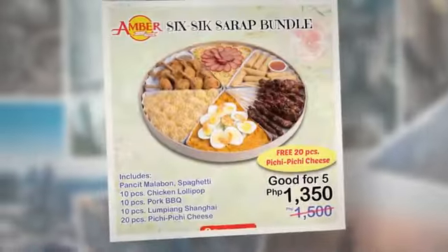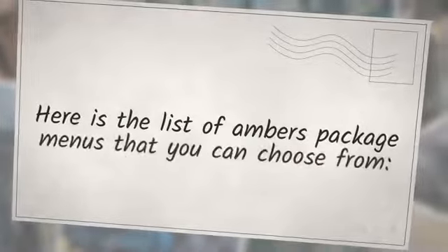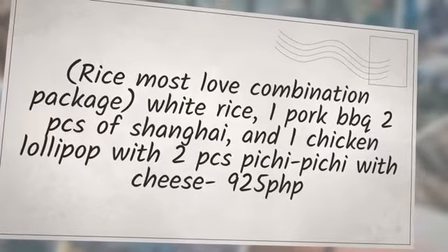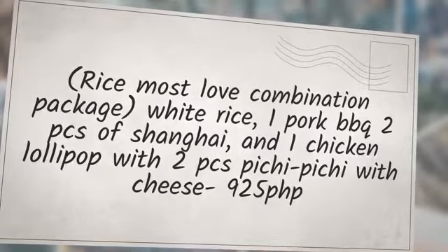Amber also has a package menu if you want a meal that will surely make you full. They have a lot to choose from and these meals are popular, especially for lunch. Here is the list of Amber's package menus that you can choose from. Package 1 — Rice Most Love Combination Package: White Rice, 1 Pork BBQ, 2 Pieces of Shanghai, and 1 Chicken Lollipop with 2 Pieces Pichi Pichi with Cheese — 925 PHP.